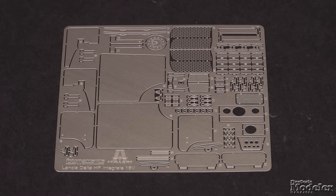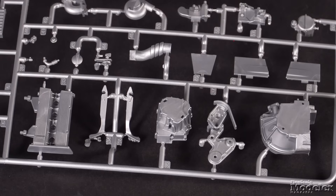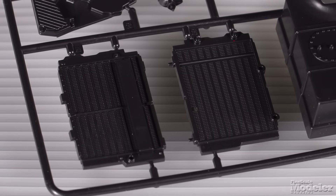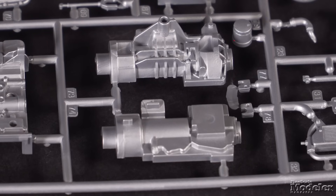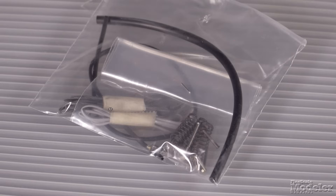Red ribbon is supplied for the seat belts with photo-etched metal buckles. The fret also has floor mats, visors, dash details, grills and more. The 1,995 cubic centimeter four-cylinder engine is well replicated with the block, head, transmission and turbocharger, radiator and more that connect to the front differential, exhaust and drive shaft for the rear axle.